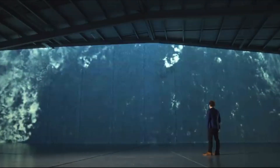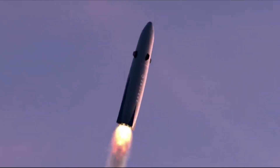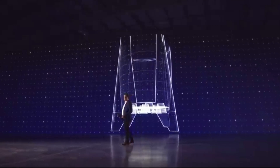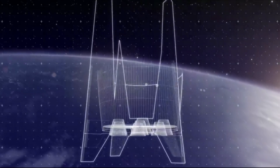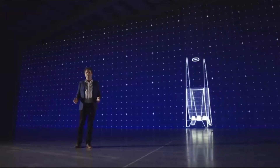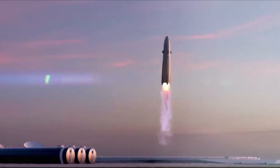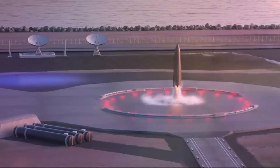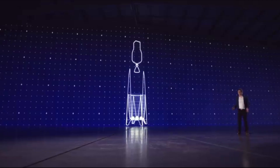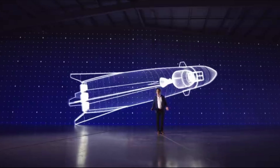Neutron is Rocket Lab's next-generation launch vehicle in development, designed to lift eight tons of payload and to provide a tailored launch solution for satellite mega-constellations. Neutron's unique design, materials, propulsion, and reusability architecture also intend to make the launch vehicle ideal for assured access to space for the nation's most critical missions, deep space exploration, and potentially human spaceflight. Neutron will be the world's first carbon composite large launch vehicle, powered by in-house designed and manufactured Archimedes reusable rocket engines, and an advanced upper stage to enable high performance for complex satellite deployments — developments we can look forward to in the coming months.